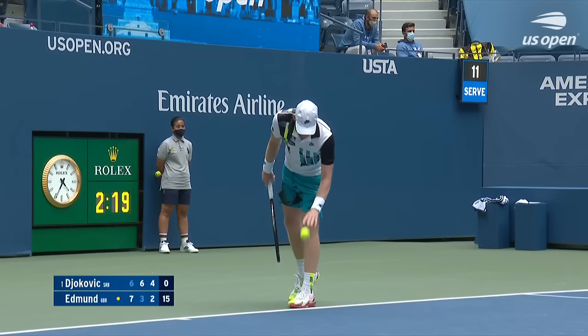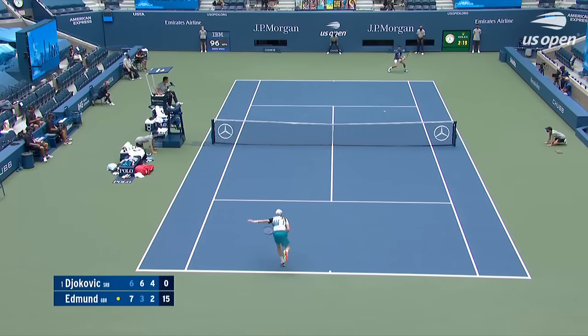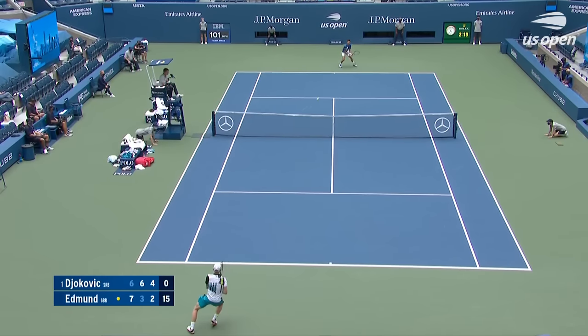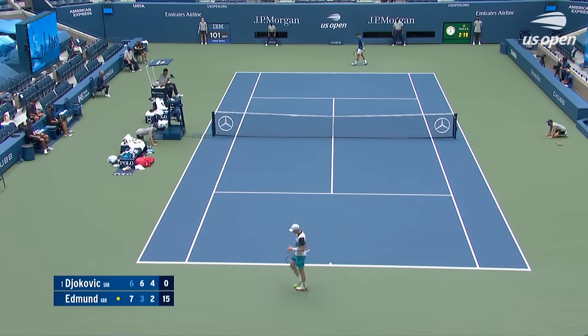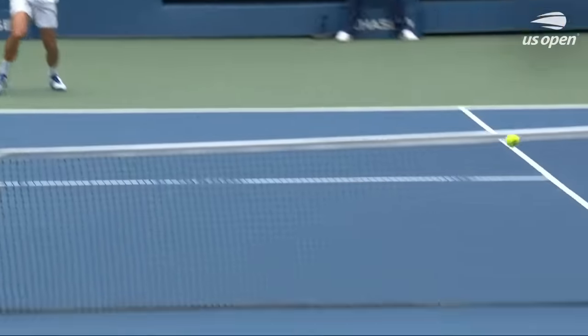It's a 50-50 partnership between the tournaments and the players. We know there's been a strong push from the players towards the Grand Slams. It still can be improved.